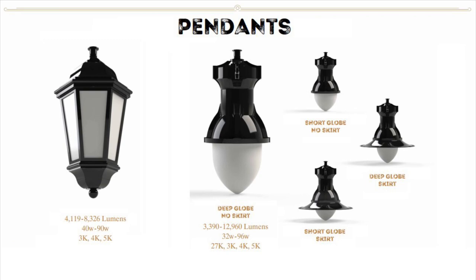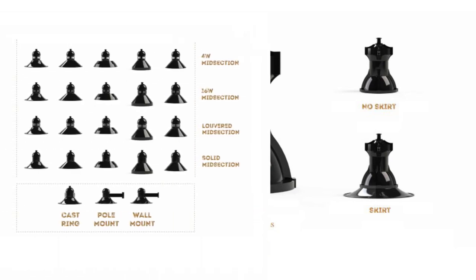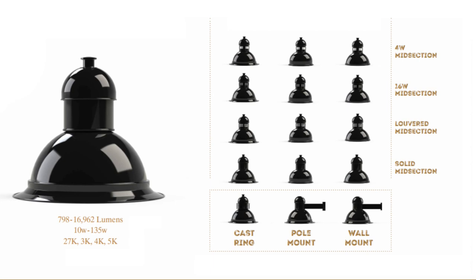Pendants available in classic teardrop, contemporary spun shade, and lantern style designs for all of your pendant mounting needs with a plethora of design options.